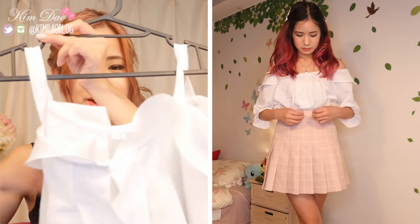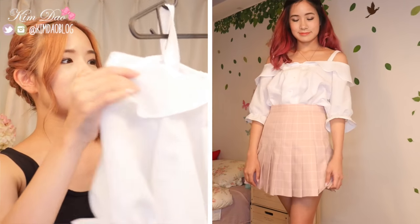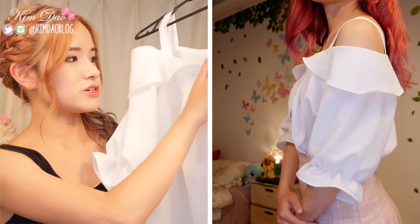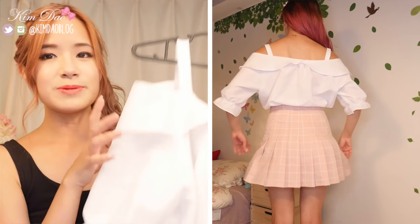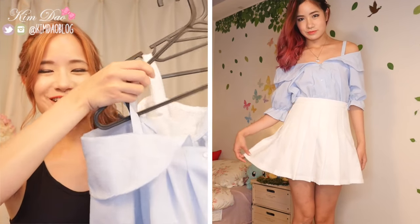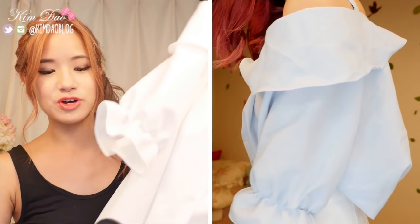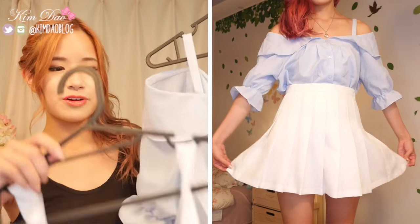First off, I got an off-the-shoulder top from Gangnam Station. These tops are super popular right now in Korea — it's basically a spaghetti strap that goes off the shoulder. This one has buttons at the front and only comes in one size, fitting a small to medium. It looks really good tucked into a skirt. I bought it in two colours — blue and white — because Sunny told me to buy something in every colour if I like it. The white goes with everything more easily; the blue is a bit harder to match. They were $15 each.